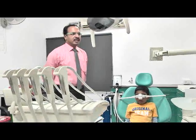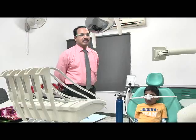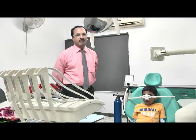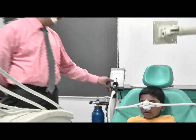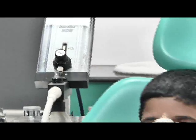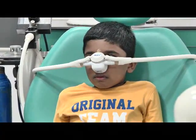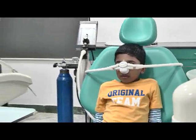Moreover, in case any procedure is a little painful, because of the anxiolytic effect, the child does not realize that the incident has happened. The child completely forgets — that is the state of amnesia. The child slowly starts getting into a state called the semi-conscious state. In the semi-conscious state, the eye blinking slowly starts getting decreased, and these are signs to know that the sedation is working very effectively.